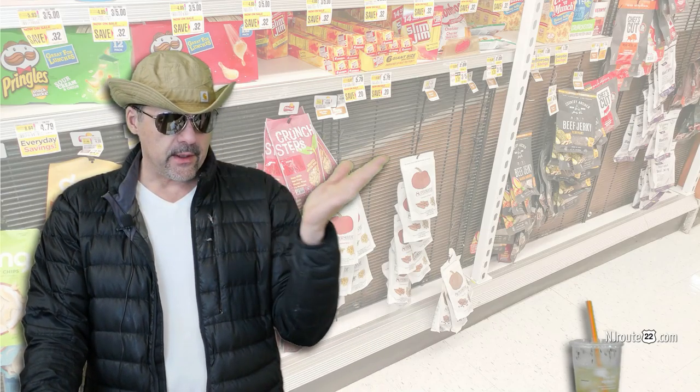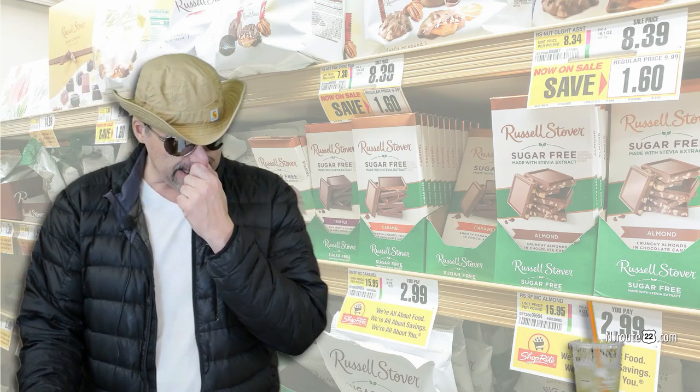We found another low-carb option. Russell Stover has sugar-free chocolates now, and they're very low on the net carb index — I think one or two grams of carbs. They have erythritol, but they also have malitol, which — if you eat too much of it — you will be sitting on the toilet very quickly. I bought the almond bar; it had about eight squares. I think if you eat more than two squares, you're going to get some sort of digestive emergency. So be careful with malitol.